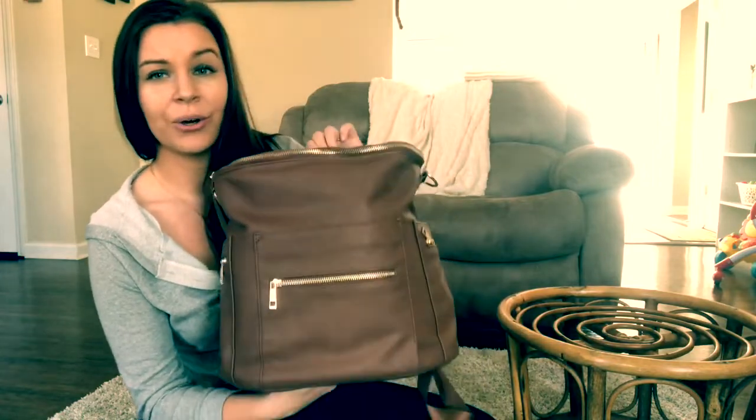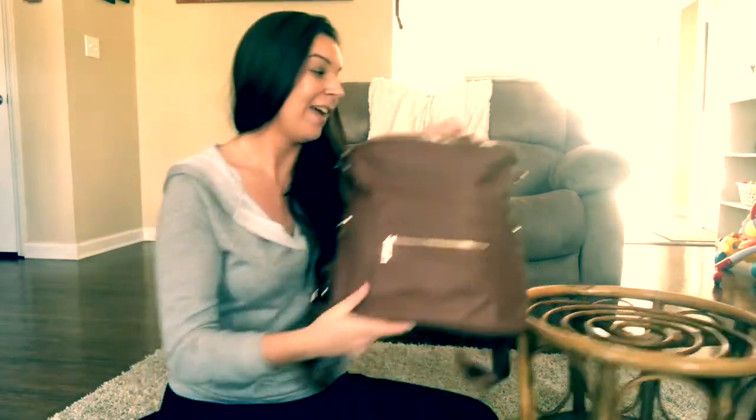I got this backpack diaper bag off of Amazon. There are so many diaper bags to choose from and so many different price ranges. I think I paid around $40 or $50 for this one and I love it. Even if I don't use it as a diaper bag I can use it as a bag for myself. I wanted something that was neutral — not just babyish — and it comes with a ton of different straps so I can use it as a messenger bag or in a lot of different ways.